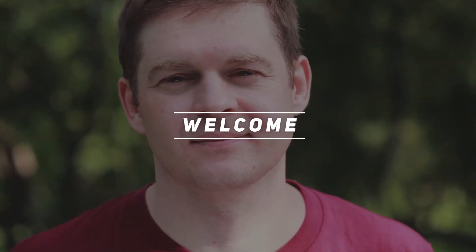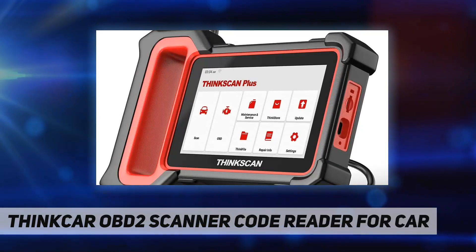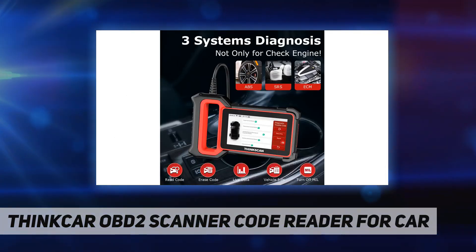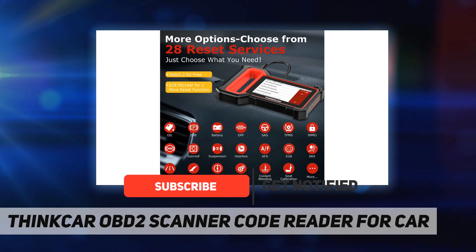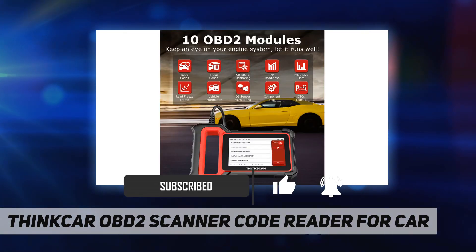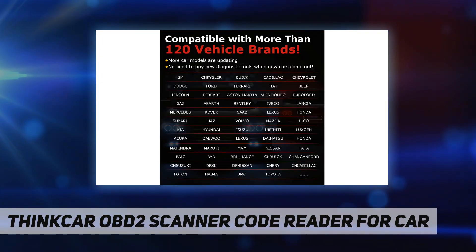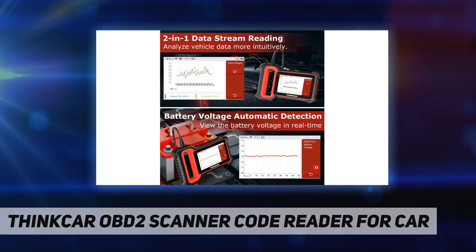Welcome back to my channel. This OBD2 scanner code reader for cars is the newest arrival. It features ABS, SRS, and engine system diagnosis plus 28 special reset functions. With this vehicle diagnostic scanner you can read and clear trouble codes for more than 120 car brands and 1,000-plus car models around the world. It's easy to find and fix problems, and saves your time and energy.